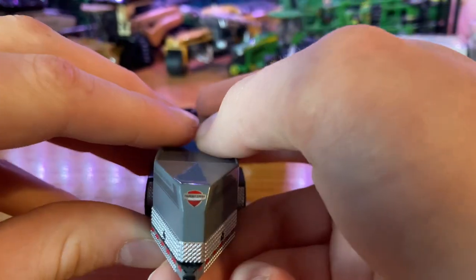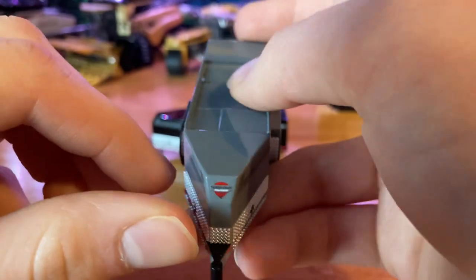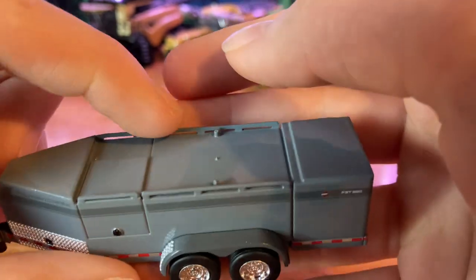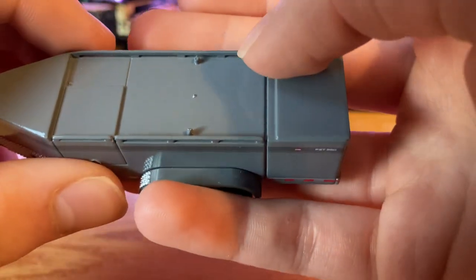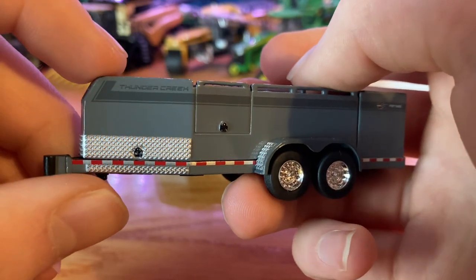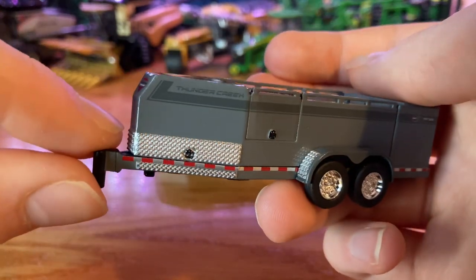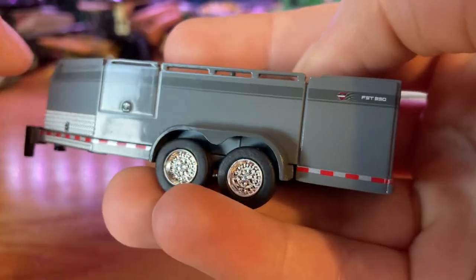Looking at the front here, you do have the Thunder Creek logo. I like how the front end is kind of narrower, a little bit more aerodynamic. You have rails along the top part of it here — this might be where you fill the diesel fuel. You do have 'Thunder Creek' along the side with a slightly darker gray stripe, as well as the Thunder Creek logo on the back and 'FST 990' markings.